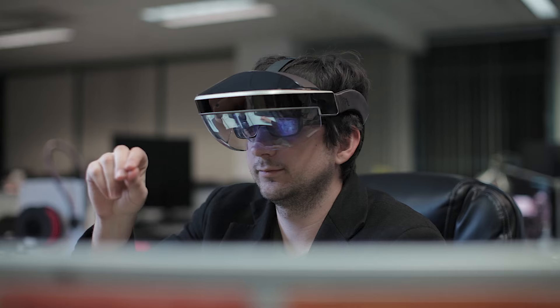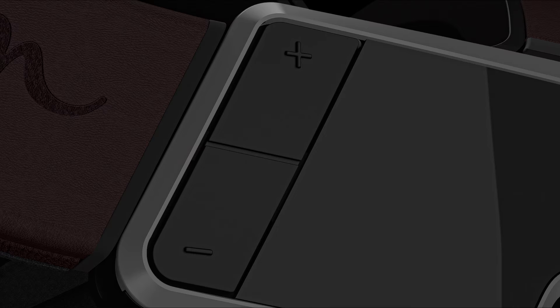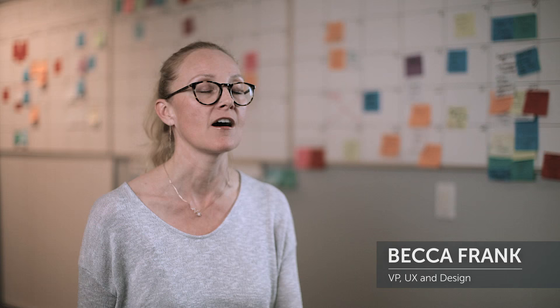We designed the META 2 with developers in mind. It's really a tool for developers to wear for an extended period of time. We used high quality materials for comfort, for longevity, for durability. We thought about how it balanced and how easy it might be to adjust something on the fly and take it on and take it off.